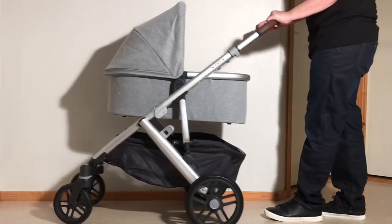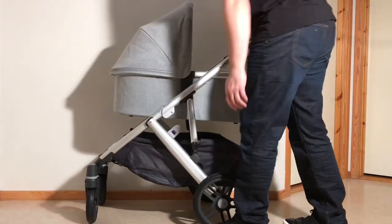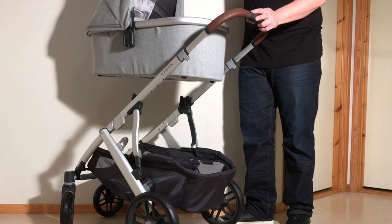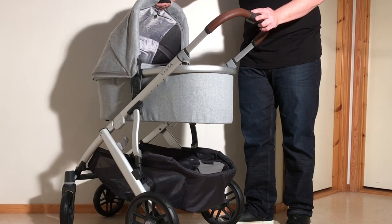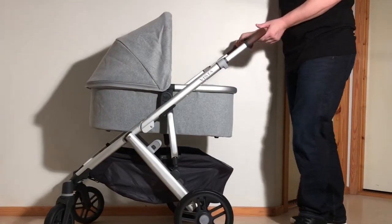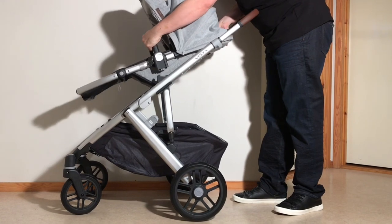What you get with the Vista V2 that you don't get with the Cruz V2 is significantly increased terrain capability, a bassinet included with purchase, and while the shopping basket is not that much bigger, the ability to raise up the seat with adapters makes the Vista V2's basket more accessible and also brings your baby closer to you, which is very nice as well. And on top of all this, there's also the tandem option for converting the model to carry two children.